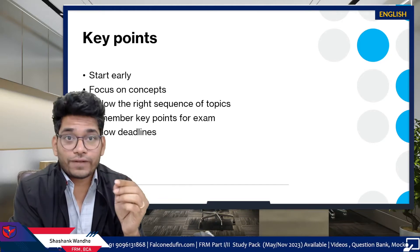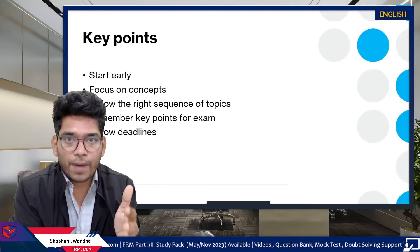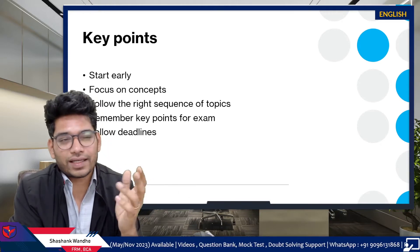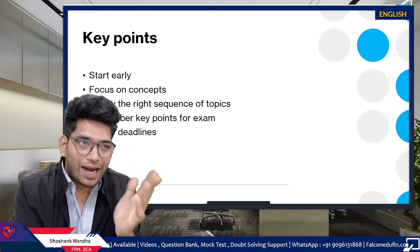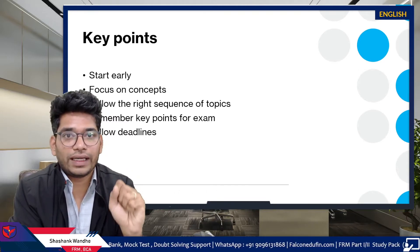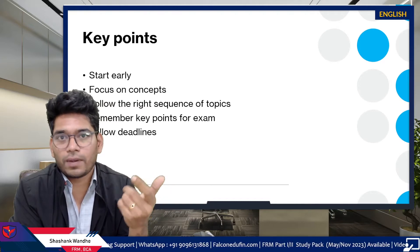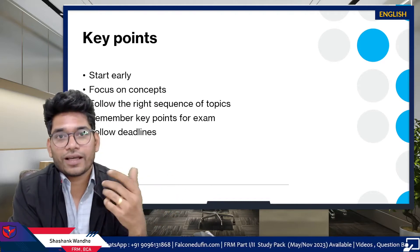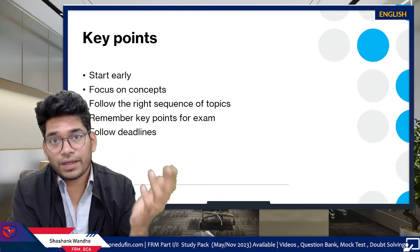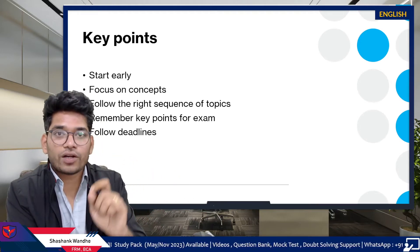The first and most important key point for FRM Part 2 students is starting early. What generally happens is students wait for their FRM Part 1 result before starting Part 2 preparation. Results come in the last week of December, so students typically start by January — giving them only four months: January, February, March, and April. In those four months, especially for self-study students, there can be chaos and students are often unable to finish their preparation. Start as soon as possible.